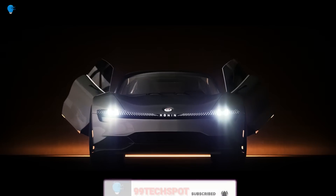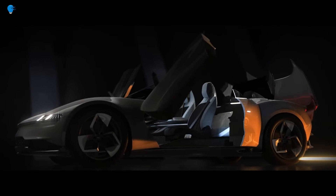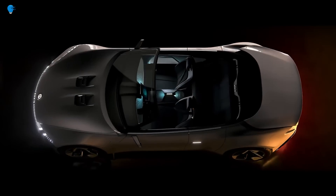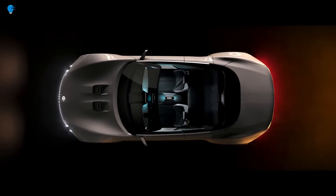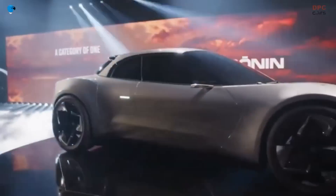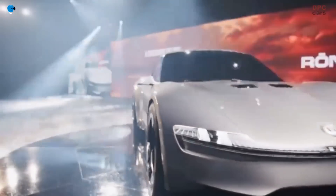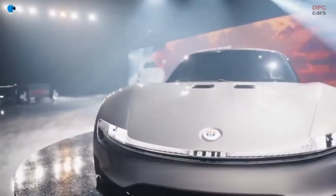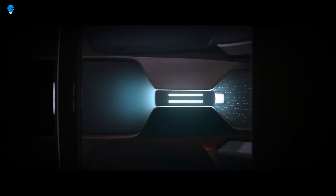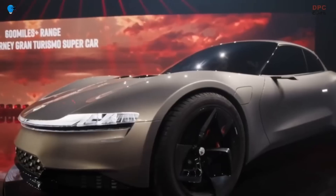The Ronin will be built on an aluminum space frame with a carbon fiber body. Just 999 units will be produced, each priced at $385,000, with production scheduled to begin in the second half of 2025. The Ronin is named after the 1969 film of the same name, about a group of assassins hired to protect a valuable cargo.